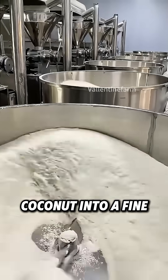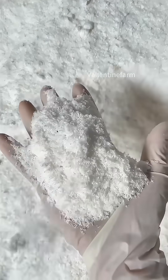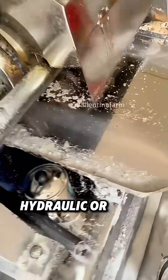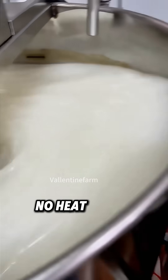Next, they grind the coconut into a fine powder and dry it gently, just enough to take out the extra water. The powder is then loaded into a hydraulic or screw press. Slowly and steadily, the golden oil drips out — no heat needed.